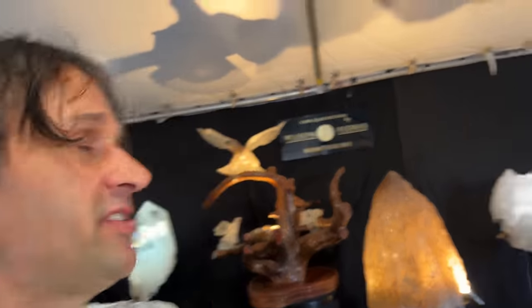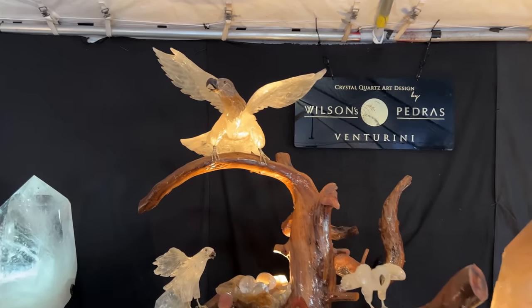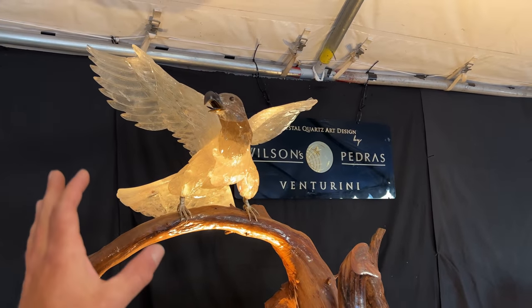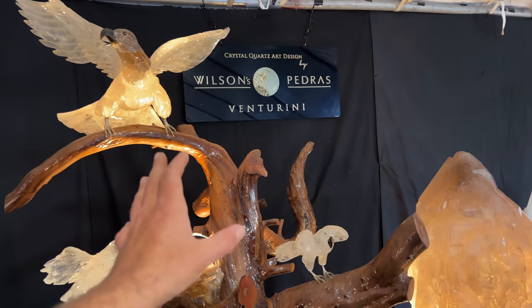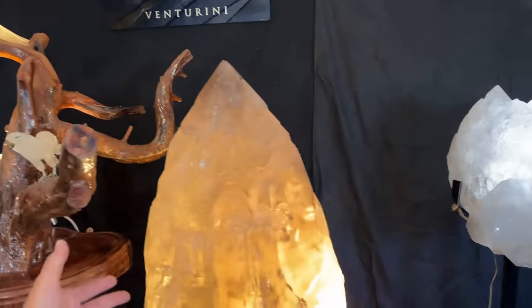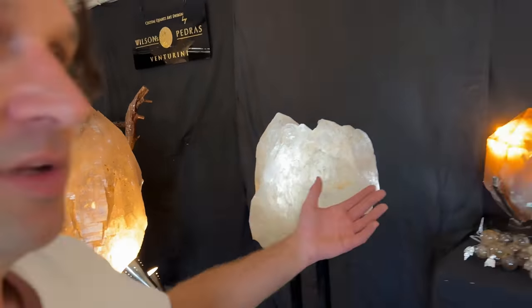Here's something you don't see as much of — a lot of time has been put into this. It's out of quartz crystal and it's huge, next to a crystal that's bigger than anything I've ever found. Brazil is just nuts.